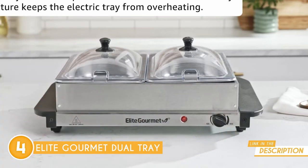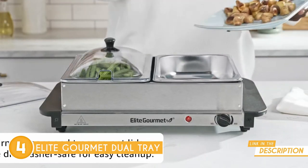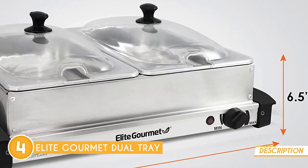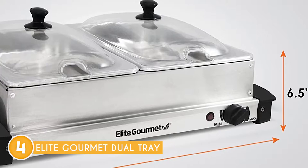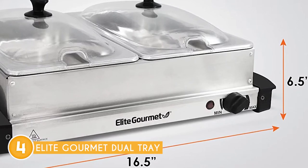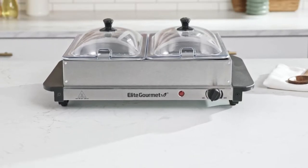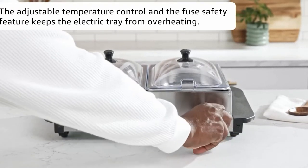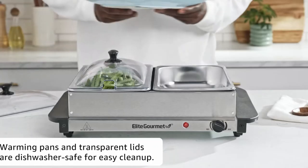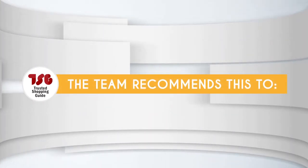Another notable feature is its flexible design: the stainless steel warming base can be used independently with your own pans and dishes, or it can serve as a direct surface for small hors d'oeuvres. The adjustable temperature controls offer three settings — low, medium, and high — utilizing 200 watts to keep your dishes warm or hot. It may take a little time to warm up fully, so it is recommended to start warming earlier rather than later. The team recommends this for anyone looking for an easy-to-use and versatile warming tray.